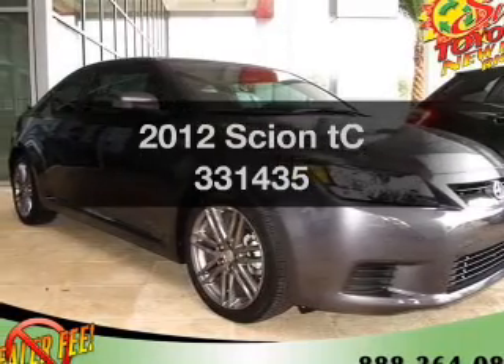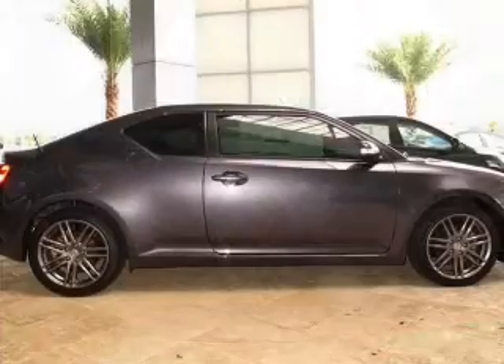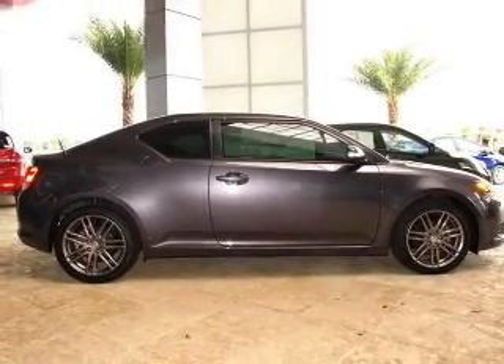Presenting the 2012 Scion TC. Travel the roads in style and comfort in this great vehicle with an efficient 4-cylinder engine that responds smoothly to its automatic transmission.